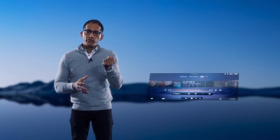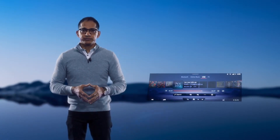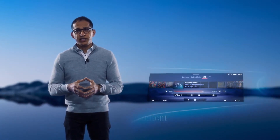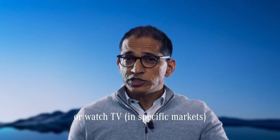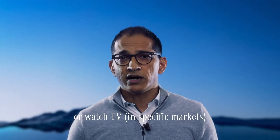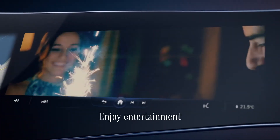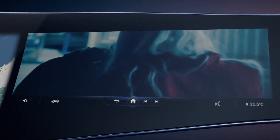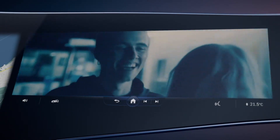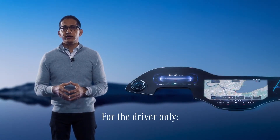There is even more in store for passengers. There are entertainment services with market-specific features. The front seat passenger can share content with anyone else in the car. In some markets it's even possible to watch TV. The passenger can watch videos while traveling using Bluetooth headphones, while on the other side an intelligent camera-based locking concept prevents the driver from looking at the passenger display to avoid distraction. And before you feel too sorry for the driver, they get a pretty attractive view too, albeit less distracting.